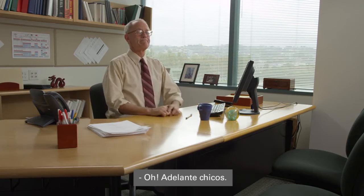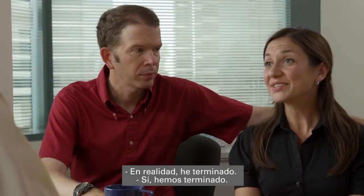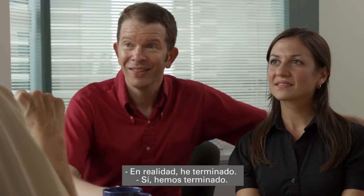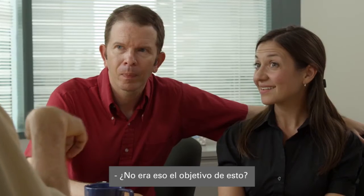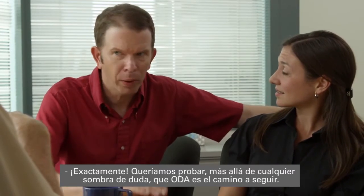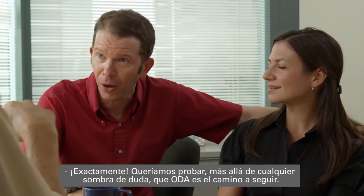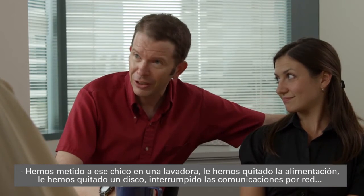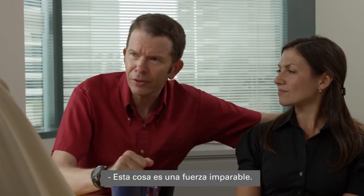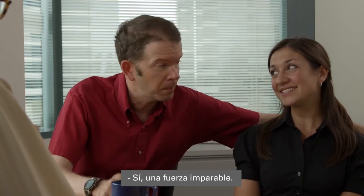Must have been the cleaning crew. Come on in, guys. So, it's been five days. How are things coming along? Actually, I'm done. We're done. Wait a second, Ted — I thought you wanted to keep doing it the old way. Wasn't that the whole point of this? Exactly. We wanted to prove beyond a shadow of a doubt that the Oracle Database Appliance is the way to go. We put this baby through the ringer — power outages, pulled disks, network interruption. This thing is an unstoppable force.